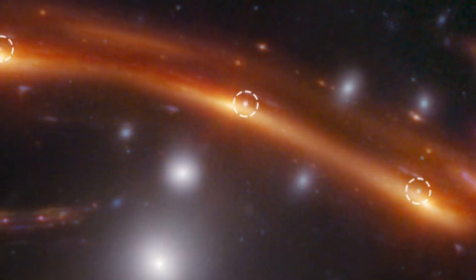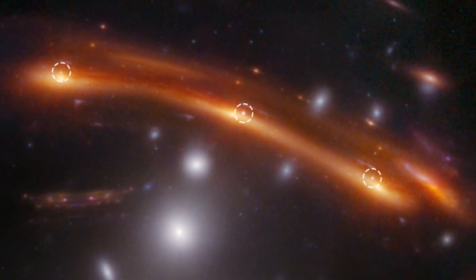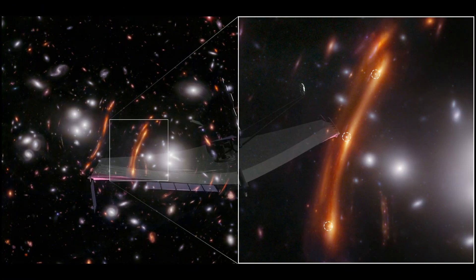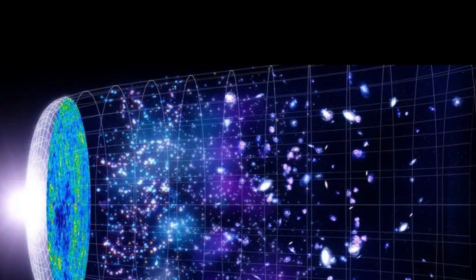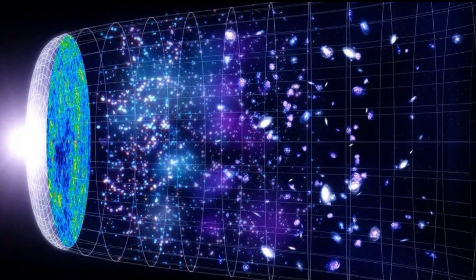This is the story of Supernova Hope, a gravitationally lensed type 1a supernova discovered by the James Webb Space Telescope, and perhaps one of our best chances yet to solve a mystery that's been plaguing astronomers for decades: the Hubble Tension. Let's unpack the science, the beauty, and the groundbreaking potential behind this extraordinary find.